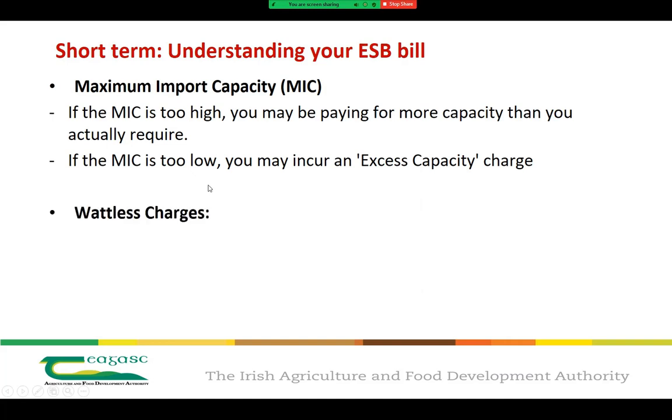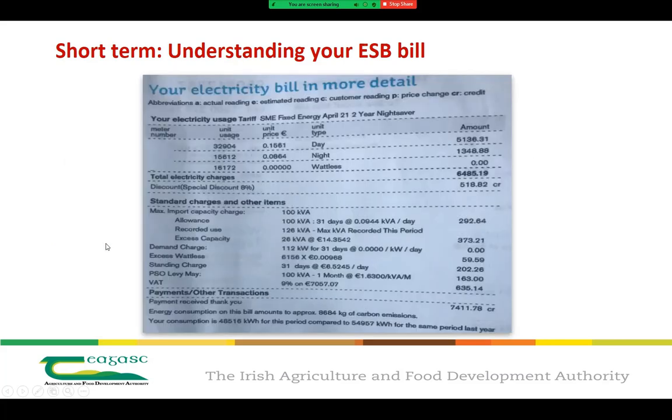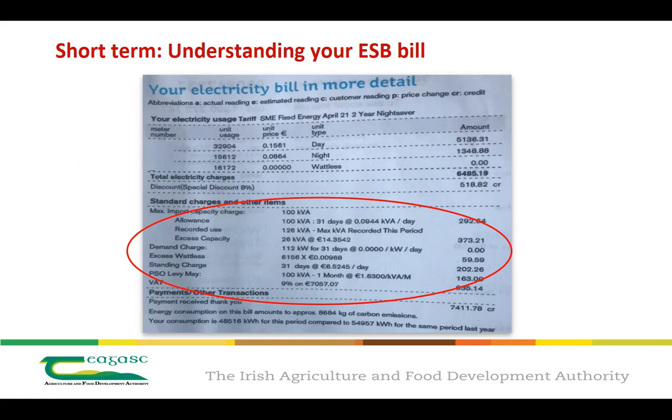The second term is wattless charges. On large commercial pig farms there are likely to be items of electrical equipment that require wattless energy to operate. Wattless energy is measured separately from your general units, and if you exceed a certain limit during a certain period, it may give rise to separate charges. Looking at an ESB bill from a pig unit, I want to draw your attention to the standard charges and other items — this is where you'll find your MIC and excess wattless charges.